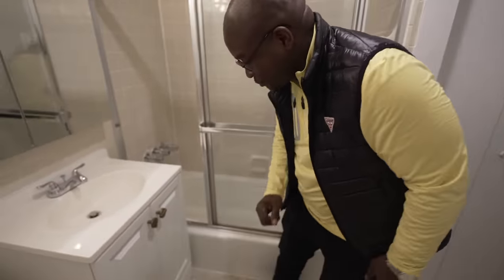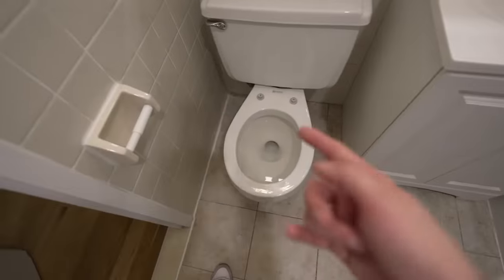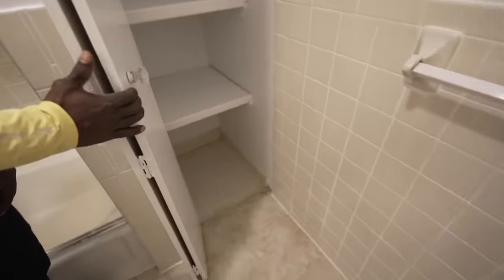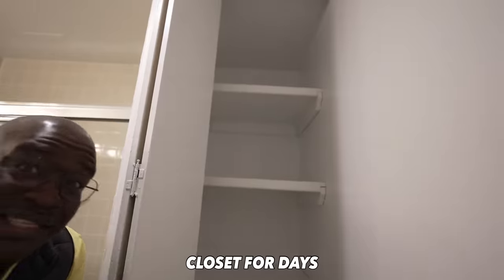The second bathroom is really nice — just as nice as the one upstairs, with a new toilet seat down here too. I like how the glass here is not frosted so you can see there's no one waiting in the tub. There's a little linen closet in the bathroom and built-in closets as well.